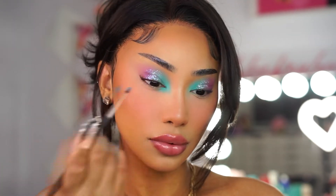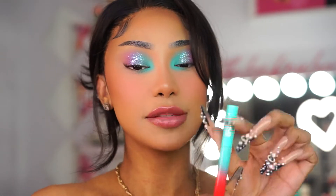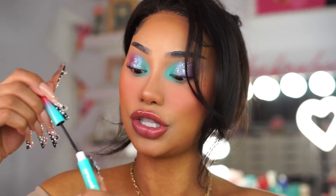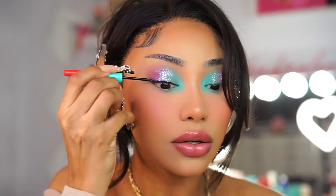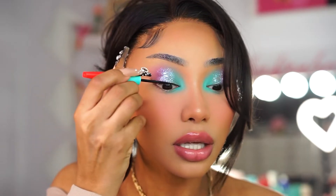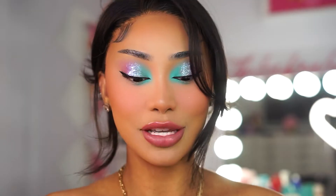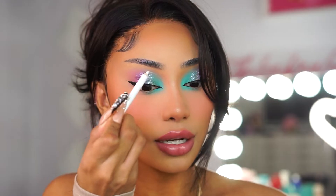I'm dragging that teal all the way into the inner corner. Next I'm going to take the Juvia's Place I Define liquid liner in the shade black. This liner is really good because a little goes a long way and it's not watery either. Now let me attempt to do this on the other eye — I'm probably not going to talk much so I don't mess up. You don't have to press hard; it's just to have a guide.